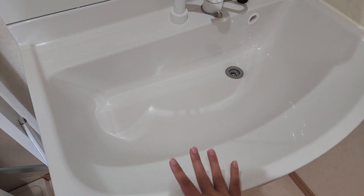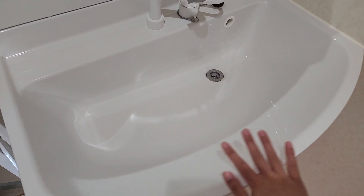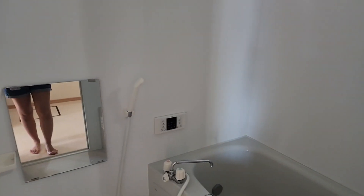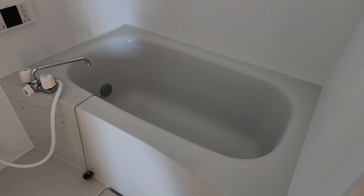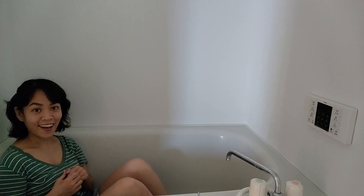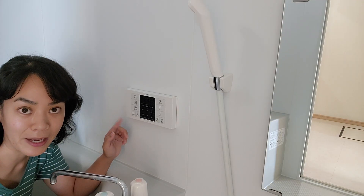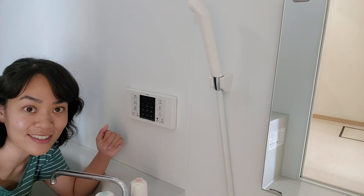Over here we also have this nice oversized sink and then some storage. Over here I've got my bathtub slash shower area — it's really tiny. Let's see if I can fit — I can't even extend my legs all the way out. There's a little control panel over here and I have no idea what it does.